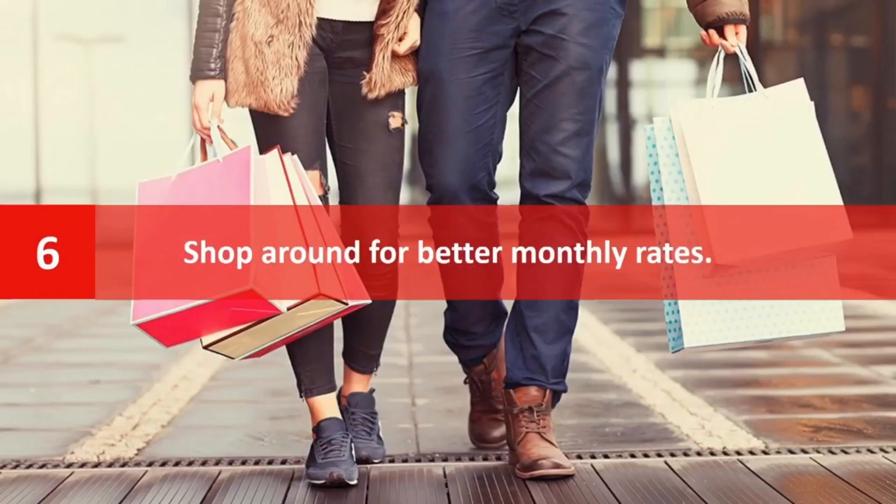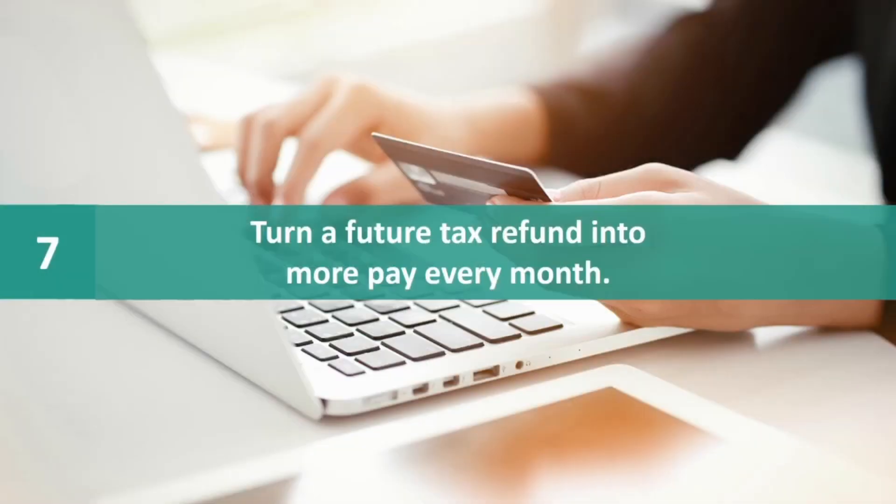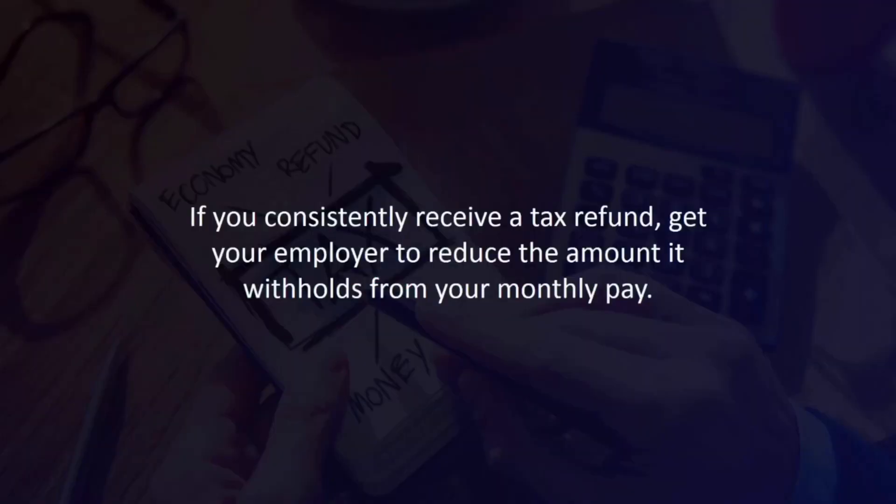Number six: shop around for better monthly rates. By making a few phone calls, you can probably save money on mobile phone plans, insurance premiums, TV subscriptions, internet plans, home security systems, etc. Number seven: turn a future tax refund into more pay every month. If you consistently receive a tax refund, get your employer to reduce the amount it withholds from your monthly pay.